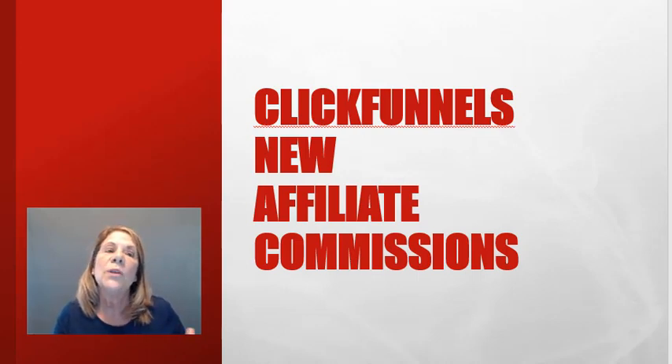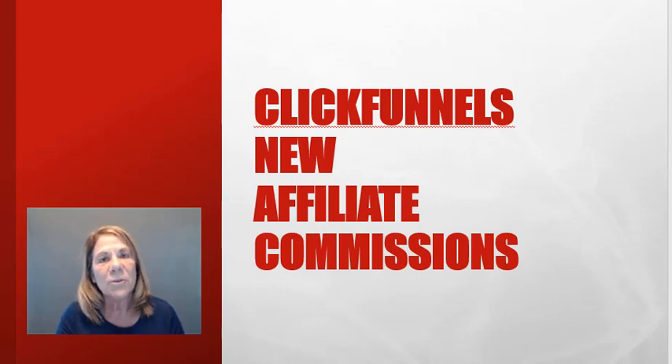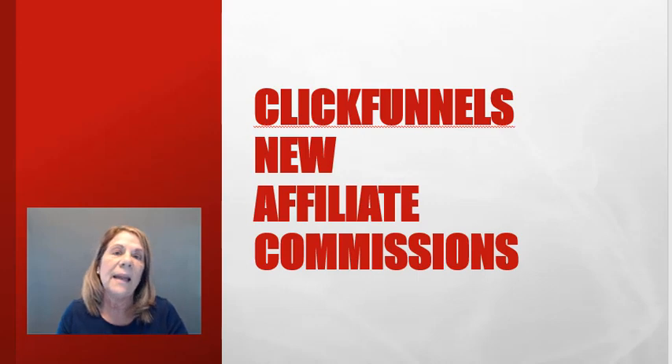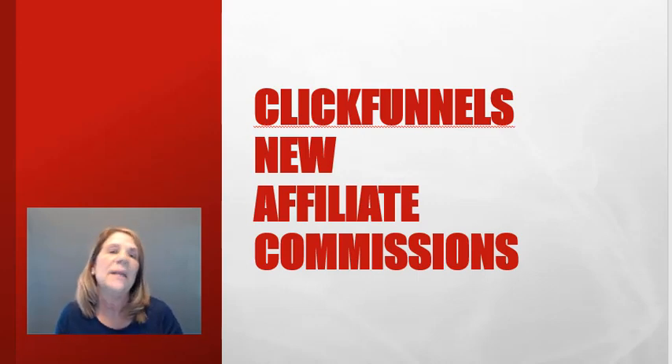A lot of times when you join an affiliate program for different companies, you are only offering their membership. For instance, with ActiveCampaign or some of the autoresponders, you have one thing to offer. One of the things I love about ClickFunnels is yes, they have the membership program for people that want to use the software, but they also have training, books, and an affiliate bootcamp to train people how to do it.